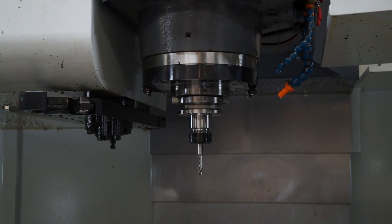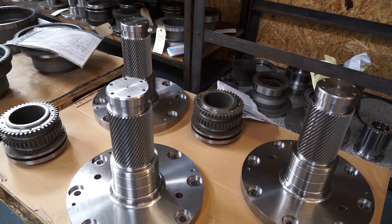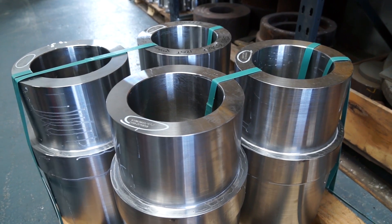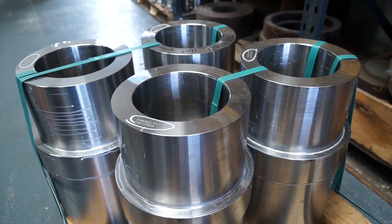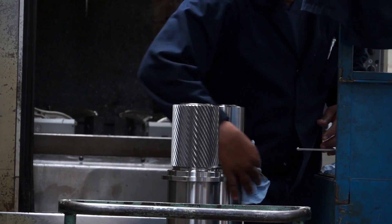Is that the reason you bought this machine? What characteristics stand out or made you place the order? Yeah, the accuracy, size of the machine and the small footprint it sits on. Have you got any examples of accuracies you've achieved? Yeah, we've done one job and we've held 13 microns to true position.